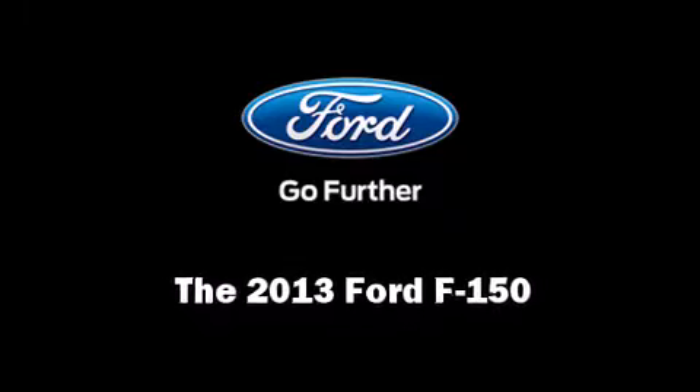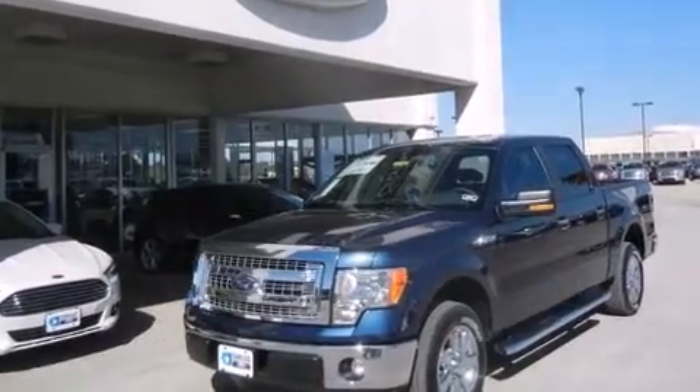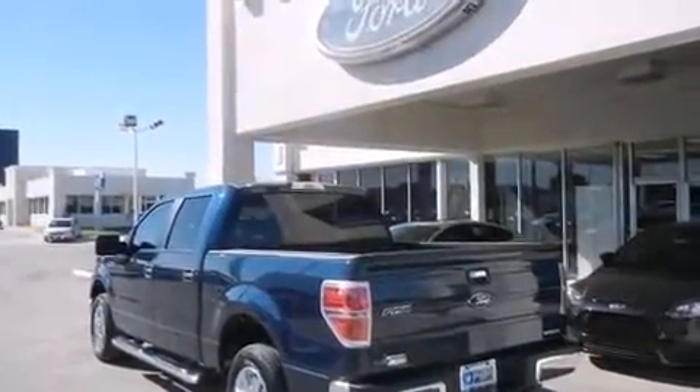Take command of the road in the 2013 Ford F-150. It features an automatic transmission, rear-wheel drive, and a refined six-cylinder engine.